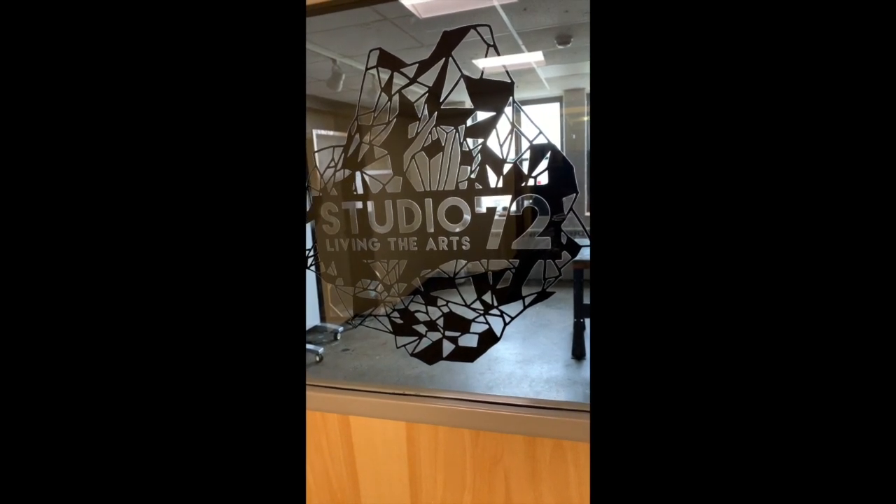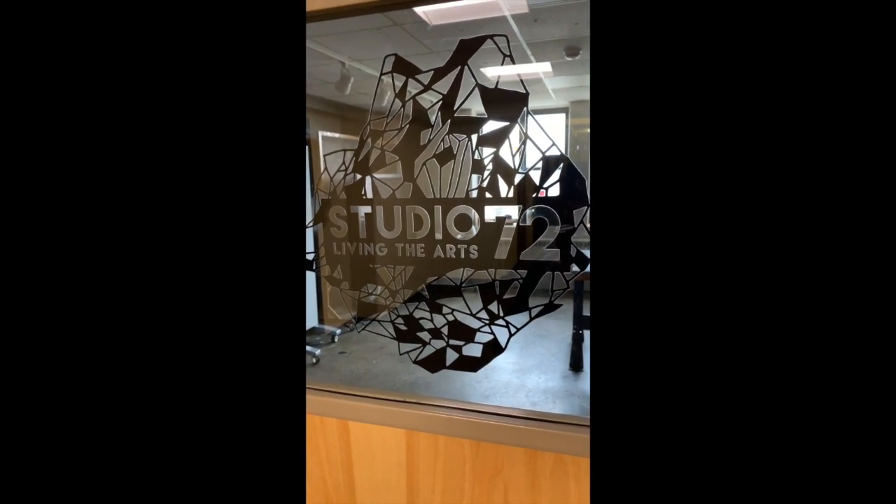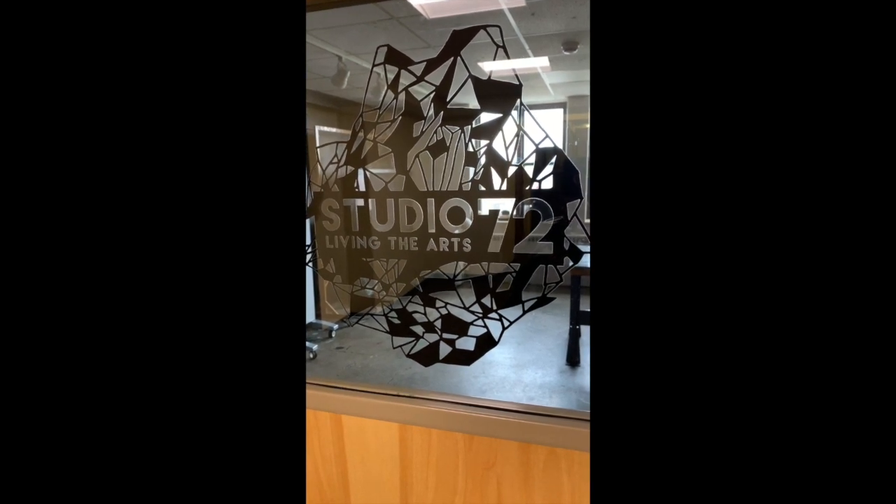Well, I hope that was helpful. If you've got any questions or concerns, feel free to reach out to studio72.vt.edu and we'll get back to you as soon as we can.